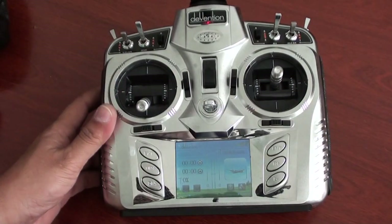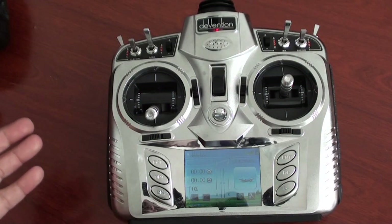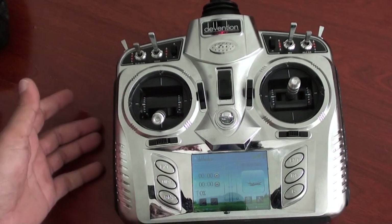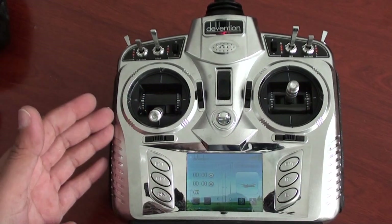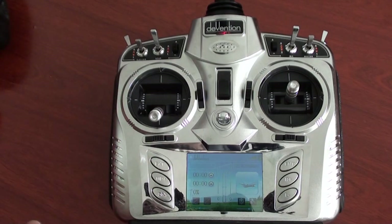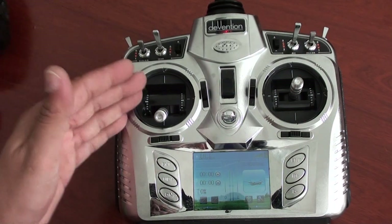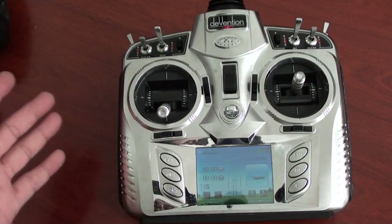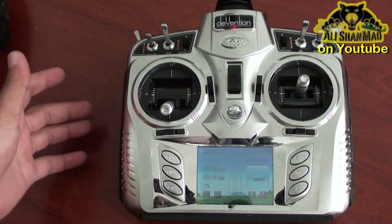If Volkerra kept their helicopters as bind-and-fly compatible with other radios, people would just buy them. But if you bundle your own radio with a helicopter, nobody wants to buy another radio if they already have one. Also, Volkerra radios only work with Volkerra receivers or Volkerra helicopters — there's no way to use Volkerra helicopters with their built-in stabilization system with other radios. I think Volkerra should make their helicopters radio-independent so people can use any radio to fly them.